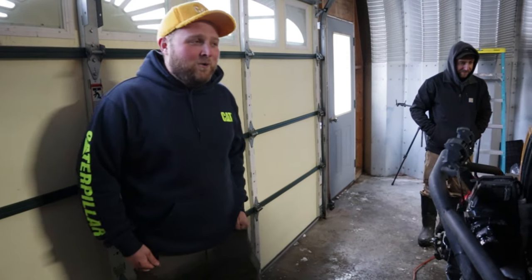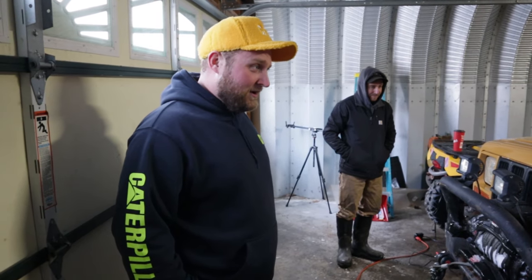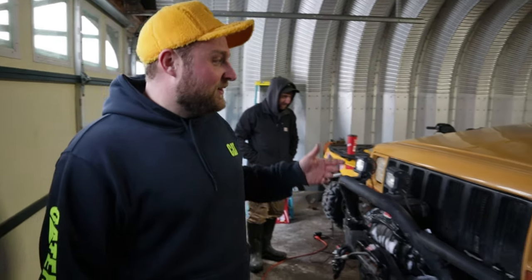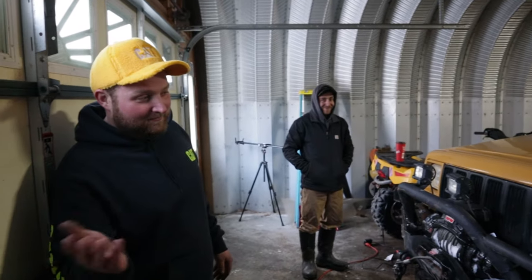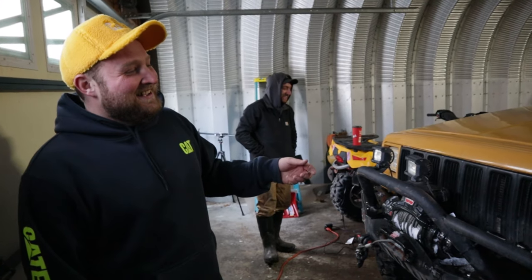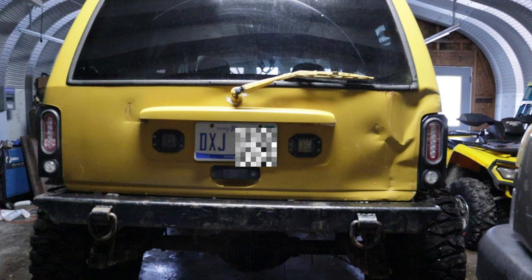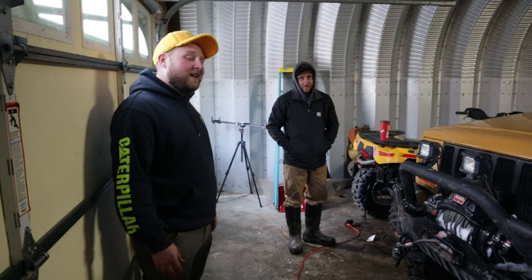This is my 2001 XJ with a 98 4.0 in it. Rebuilt it off my last XJ and it's only got about 4,000 miles on the rebuild because, like Coop said, it doesn't get out in the woods very much. This was originally white, but Coop had a white Jeep at the time — all the white Jeeps — so we decided to go with Caterpillar Yellow because my dad works at Michigan Cat, and because of the license plate DXJ. That's how it got its name: the DXJ Caterpillar Crawler.